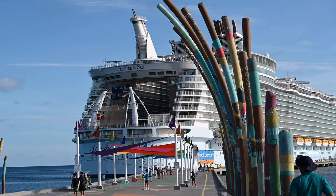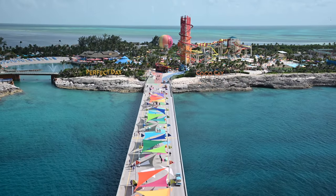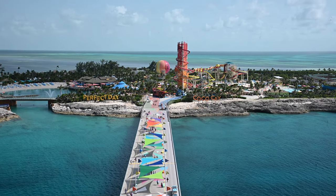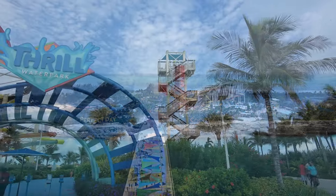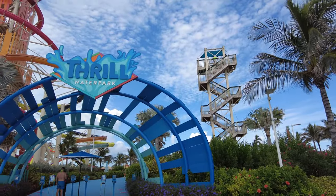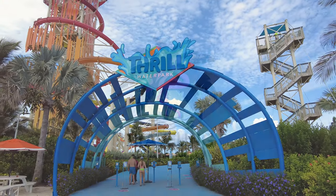Hi, this is Aaron and Linda with Traveling Flamingo, and today we're at Royal Caribbean's private island, Coco Cay. The island was renovated in 2019 and is known as the Perfect Day at Coco Cay. We're going to tell you everything that is free so you can plan your perfect day at Coco Cay.